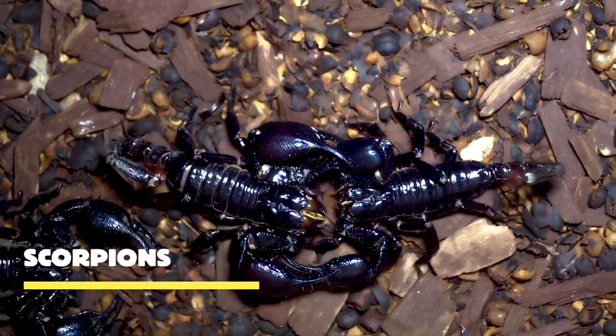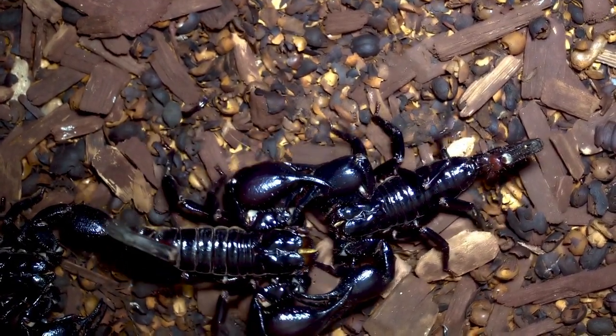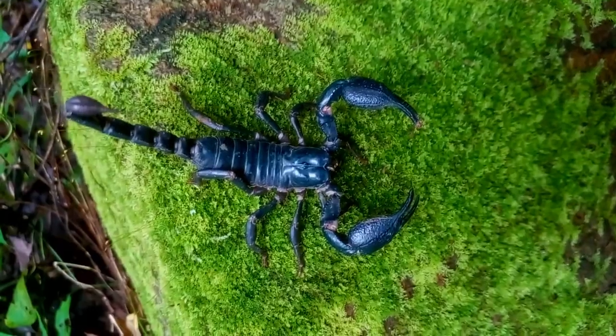Scorpions, with their formidable pincers and venomous tails, are some of the most intriguing creatures in the animal kingdom. But there's so much more to them than meets the eye! Let's uncover the mysteries of scorpions together!